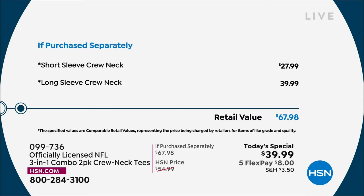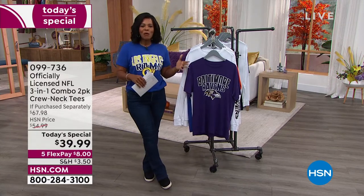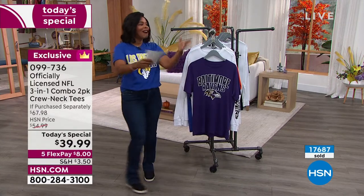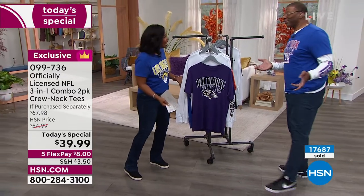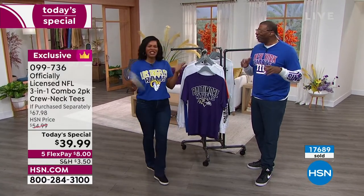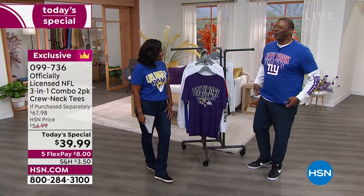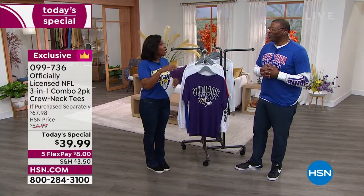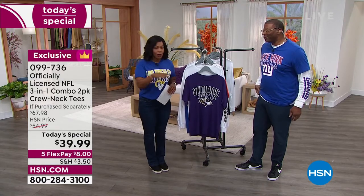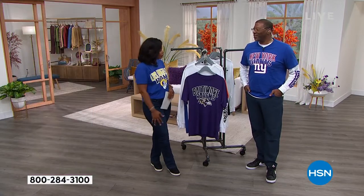Some of our teams are already limited, and it's only lunchtime. I've got to bring out our special guest Carl Banks, who's live in studio and brings these to us every year. We've missed a couple of seasons together. We've sold over 500,000 of our three-in-one tees here at HSN because you love them, and every year you want more and more.